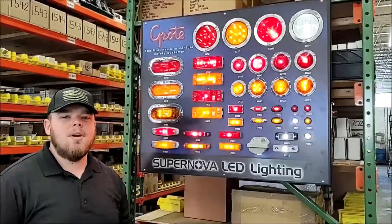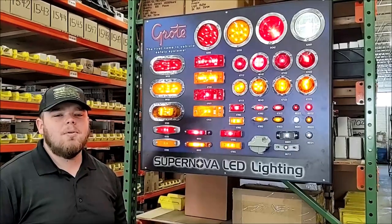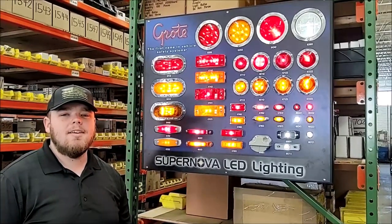Hi, I'm Riley. Here at Bolt Town, we're proud to be an authorized stocking Grody distributor. Today I want to talk to you about the Grody line of Supernova LED lights.